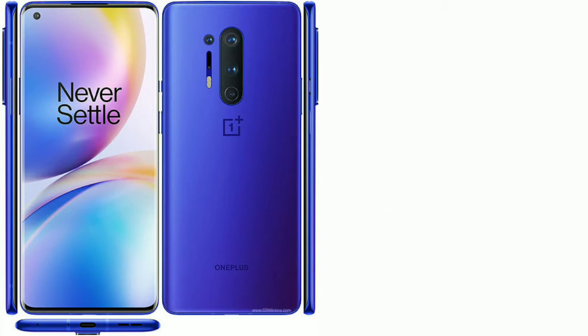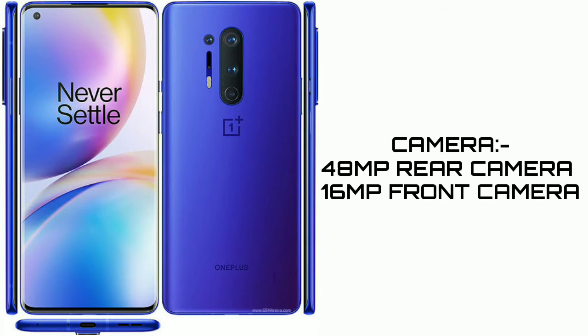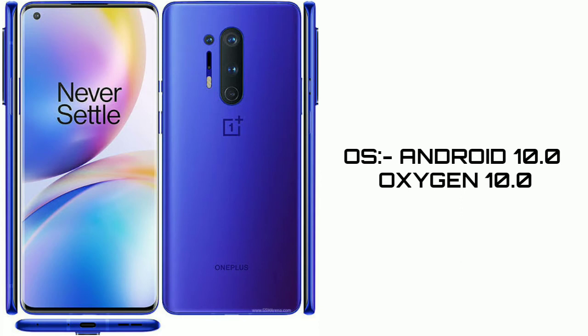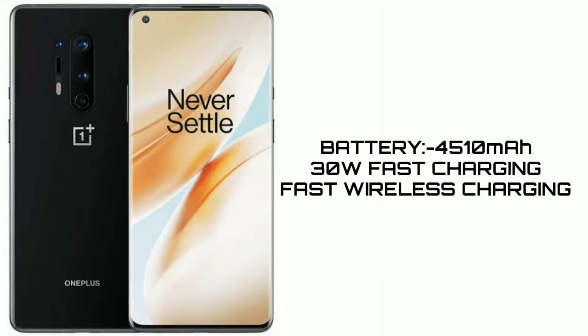The front camera is 16 megapixels and the rear camera is 48 megapixels. The battery is 4510 mAh with 30W fast charging support, fast wireless charging, and fast charging.